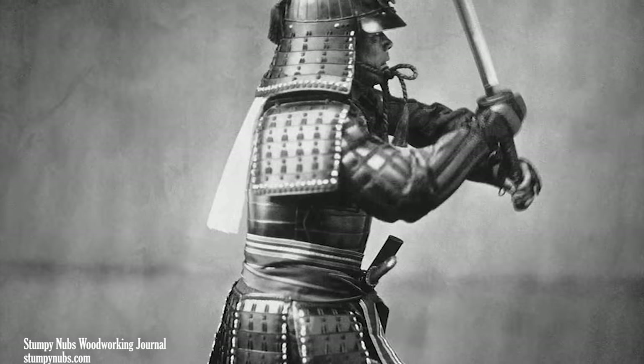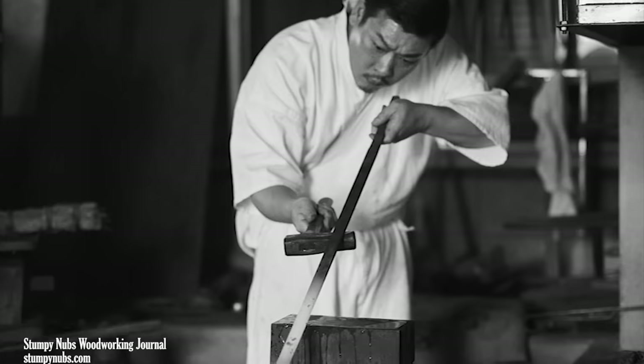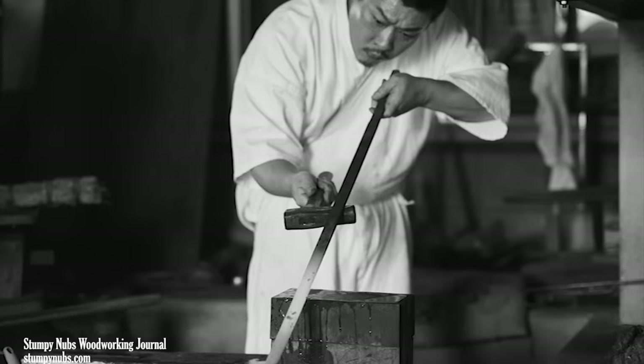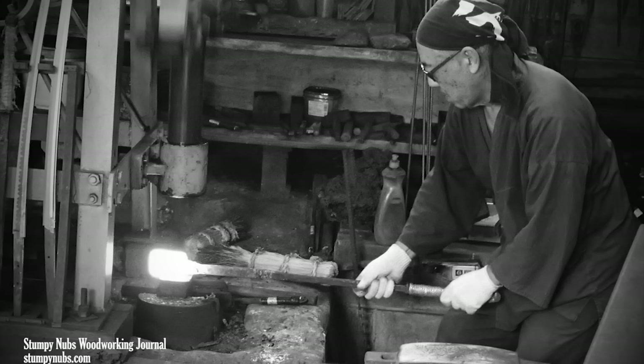But that era came to an end when the samurai class was abolished in the latter half of the 19th century. And facing the prospect of unemployment, many of the great sword makers adapted their technology to crafting other tools, including chisels.